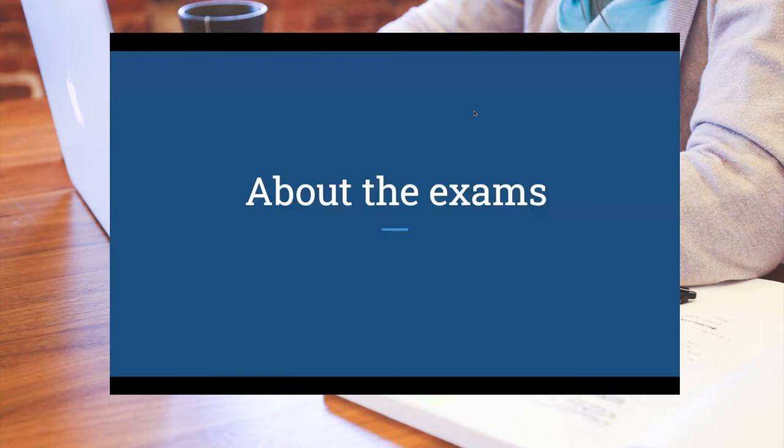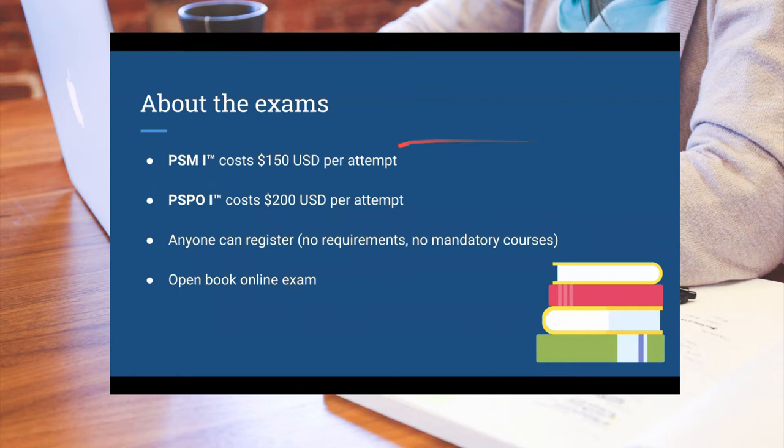When we're discussing the exams, I'm talking about the PSM1 exam and the PSPO1 exam. Both are similar, but they also have a few different aspects they focus on. The PSM1 costs $150 per attempt and the product owner certification is $200 per attempt. Per attempt simply means that you take the exam, you pass it, you get a certification. If for whatever reason you fail, you have to pay the $150 or $200 again for another attempt.